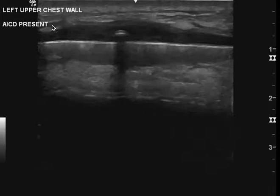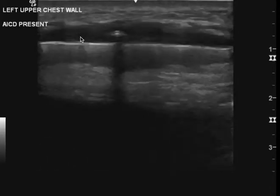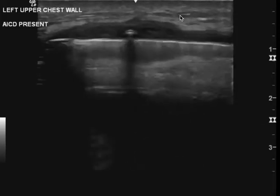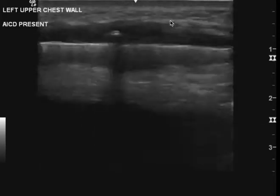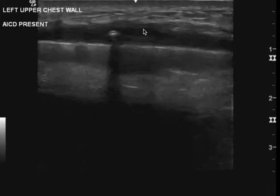Otherwise, I do agree that the ICD is present. I also agree that you do see the wire there. I agree that there's cobblestoning. I'm not sold that there's a definite fluid collection — the only thing that seemed to catch my eye was that hypoechoic finding that I explained before.